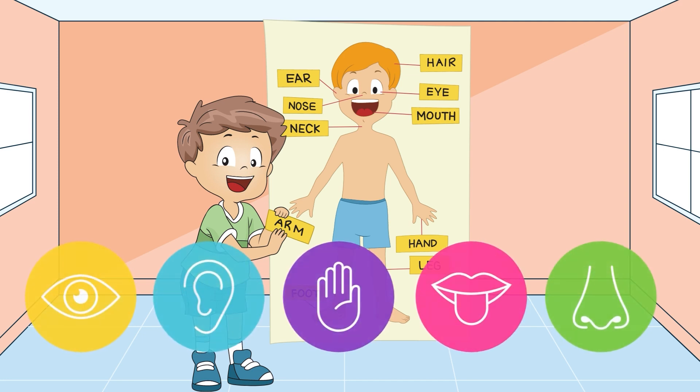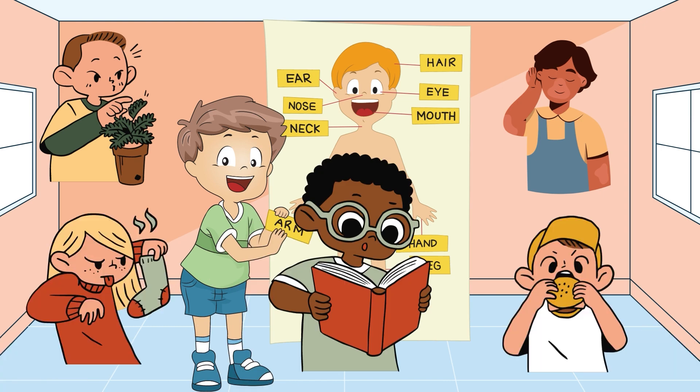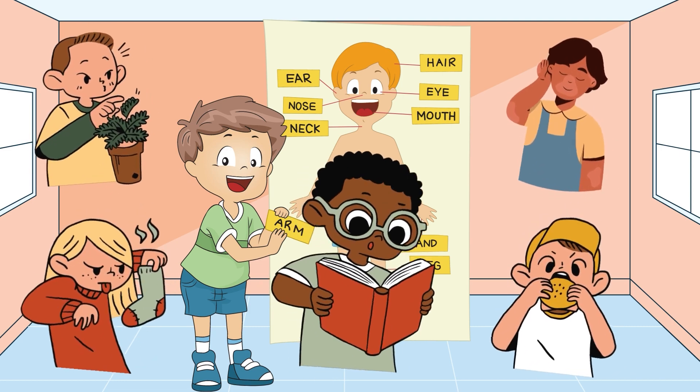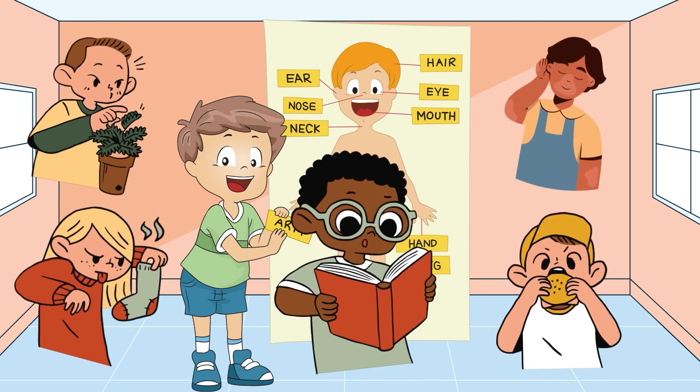Let's begin with our five senses: sight, hearing, touch, taste, and smell. These senses help us explore and experience the world around us. Can you name your five senses, little explorers?